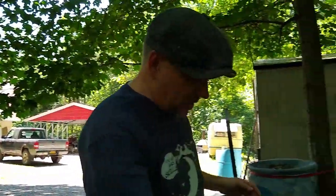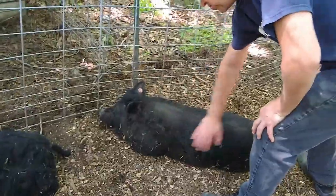So here we are. They're coming over, showing us some love. These are great pigs — American Guinea Hogs. They're just great, great pigs.